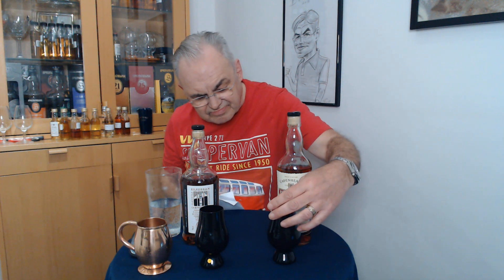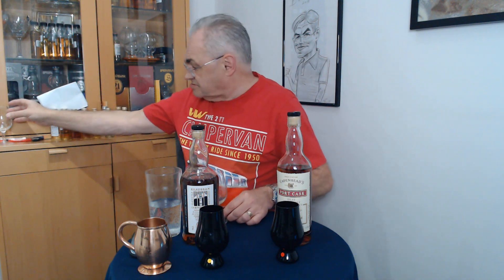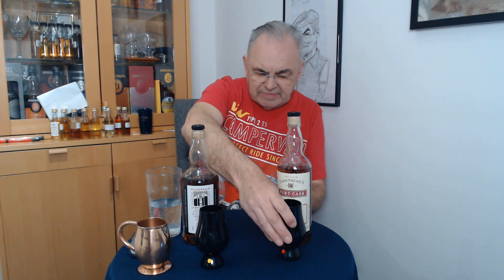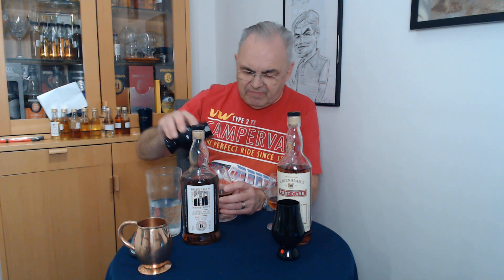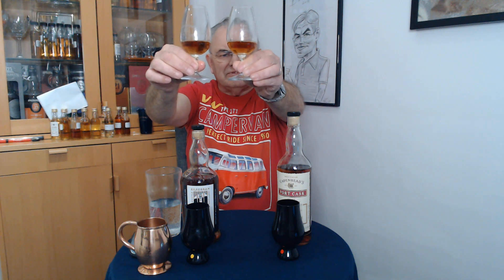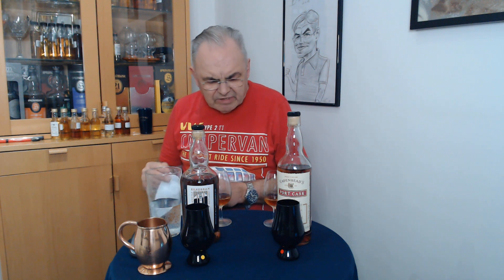And why did I think that? That really surprises me. So let's get some glasses out and see what they look like. The one on my left has got a bead on it, but the one on my right has a fantastic bead on it. And that's the yellow — that's the Kilchoman, because I've matched them up.